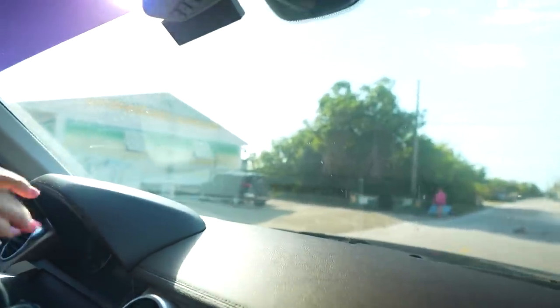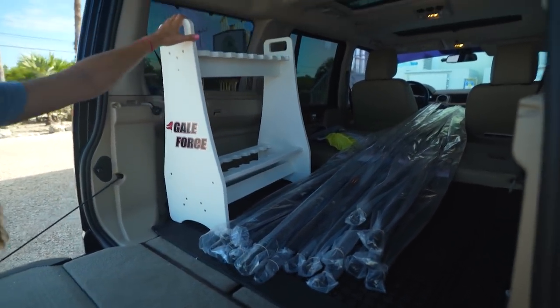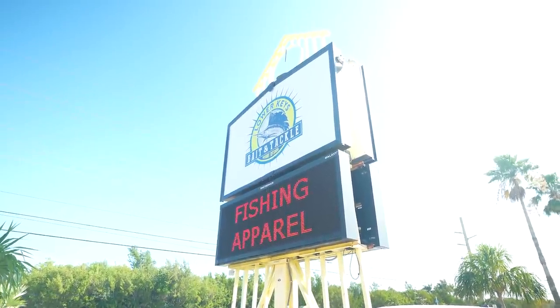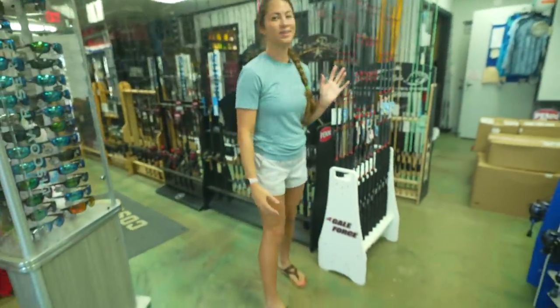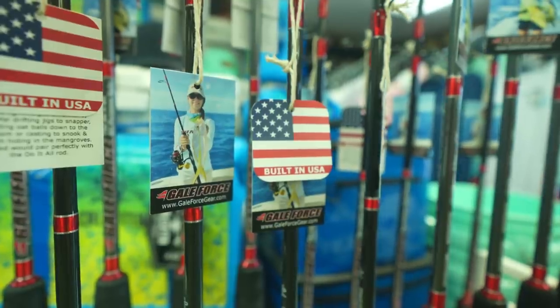Here we are at Lower Keys Bait and Tackle — it's the tackle shop with the mahi pattern all over it. If you're ever driving in Big Pine heading towards Key West, look to your left and look for this tackle shop. The Gale Force rod rack is right there and we've got our 18 Gale Force rods in front of Lower Keys Bait and Tackle. We're heading inside with the rods. The rack is full — we have 18 rods: the 15 to 30 pound do-it-all rod and the reef rod, which is our 10 to 20 pound snapper rod. First stop of the day is done — Gale Force rods are officially in store. It's 9:35 and now we've got to head home — we have a call today.